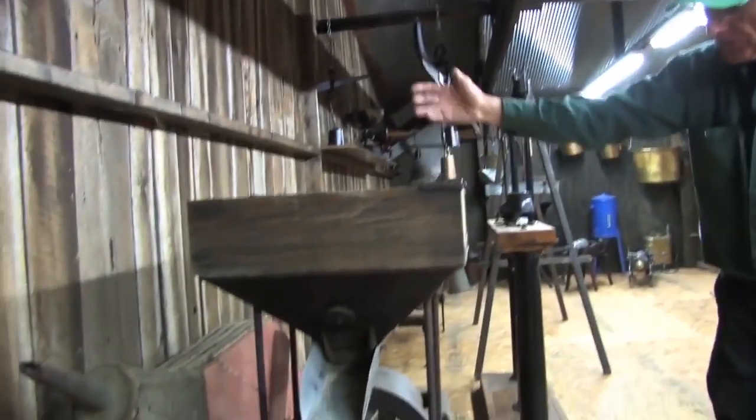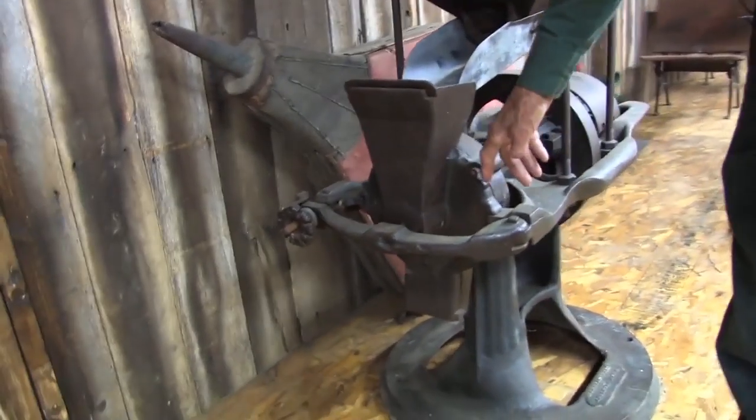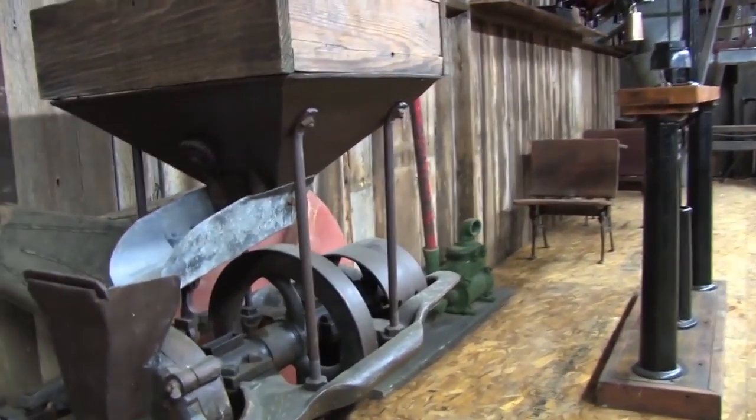This was a grain grinder for making feed. Basically you put your shelled corn, wheat, or oats in the top, and it crimped or ground the grain. You caught it down there in your five-gallon bucket or basket and fed it to the livestock.